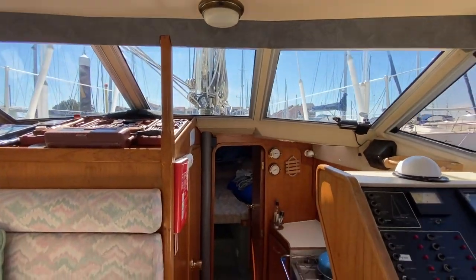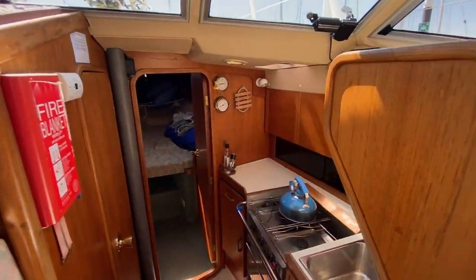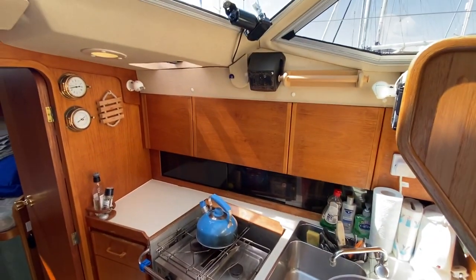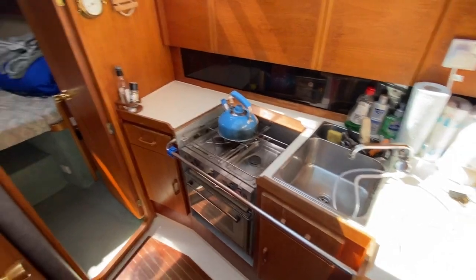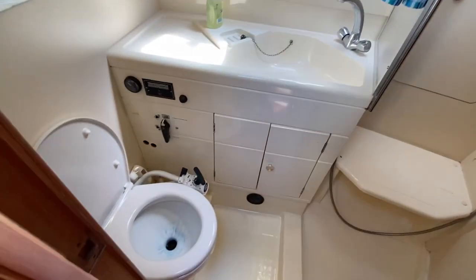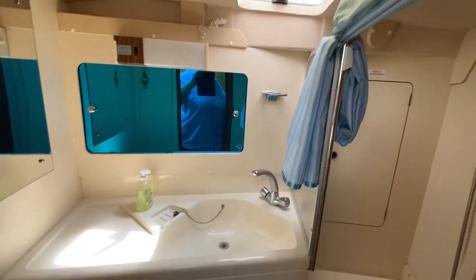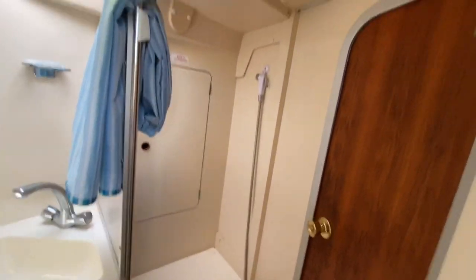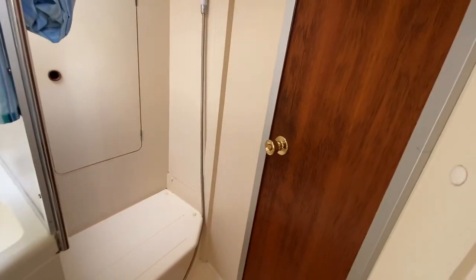Really great vision through the windows of the pilot house. You've got the galley to the starboard side there. Bringing you down, you have the heads on the port side — really nice spacious heads with an almost separate shower room.